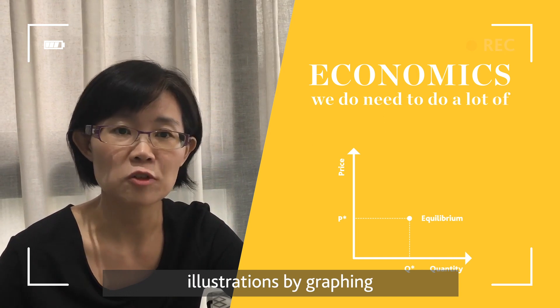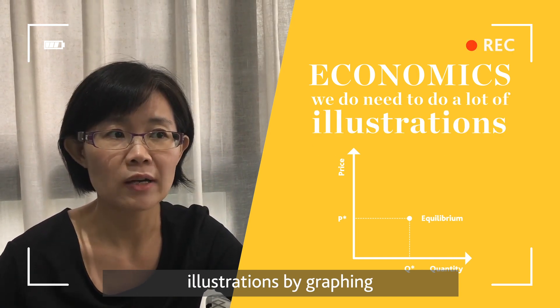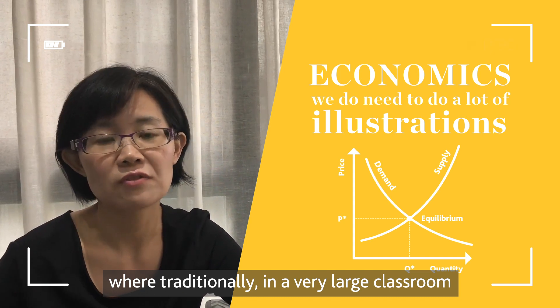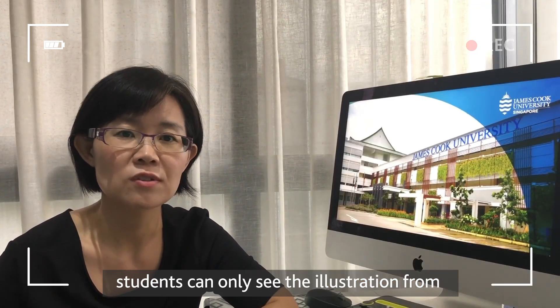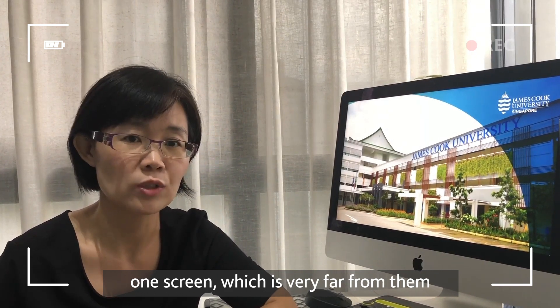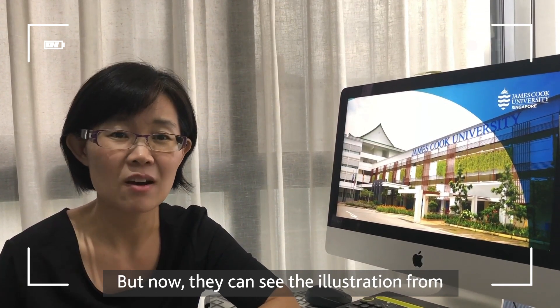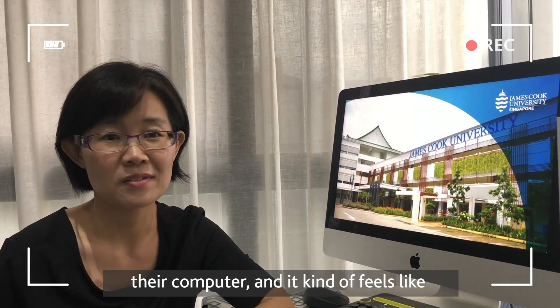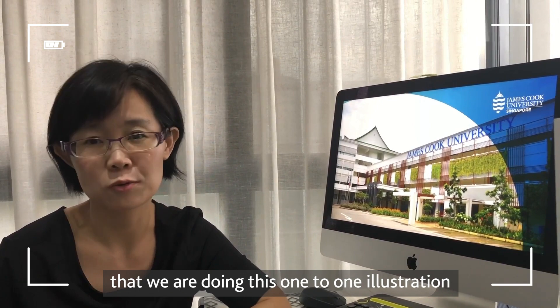In a subject like economics, we need to do a lot of illustration through graphing and calculation. Traditionally, in a very large classroom, students could only see the illustration from one screen very far away. But now they can see it directly on their own computer, and it feels like we are doing one-to-one illustration, which makes them really happy.